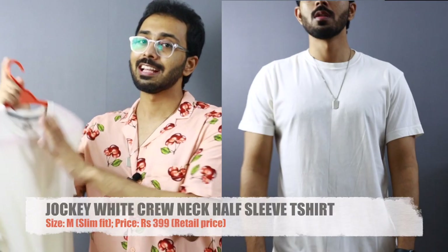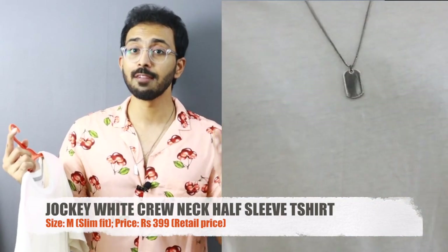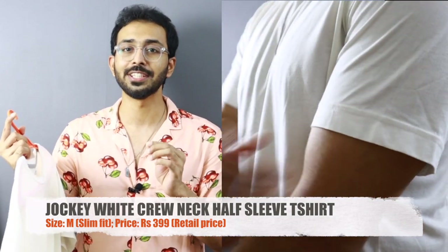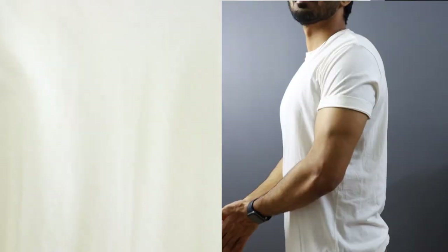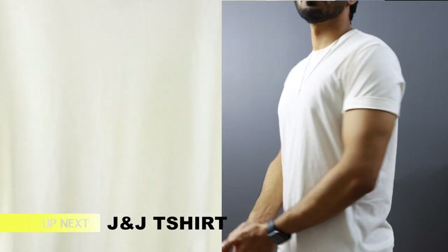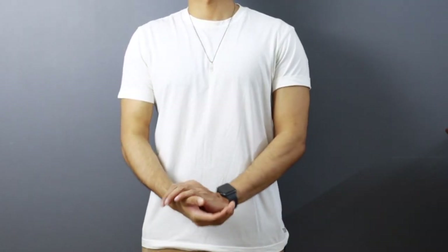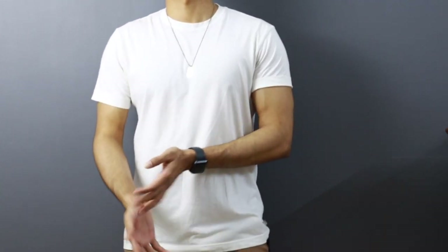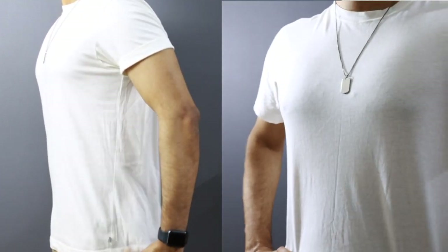Moving to piece number two — one of our favorite brands, Jockey. This is a crew neck t-shirt from Jockey in a size of medium. I generally like Jockey t-shirts a lot — I've previously recommended them for black t-shirts — but when it comes to white, there is one major drawback: the transparency. It's a little bit see-through; you can even see the hanger through it. There is some discoloration compared to other t-shirts. Fit and overall length are perfect, but if you're okay with the transparency, you can go for it at 399 rupees.